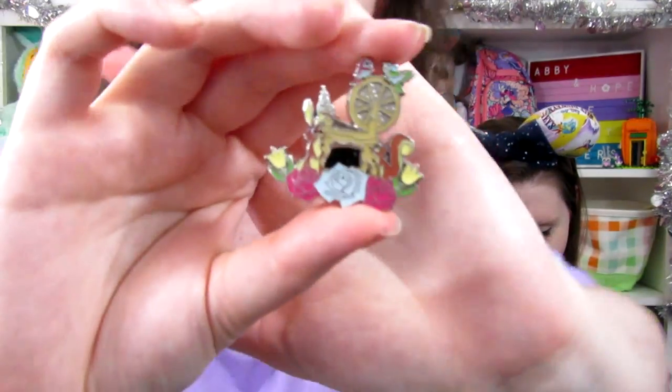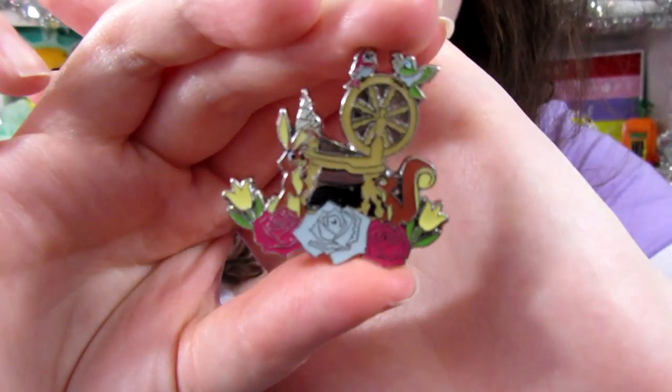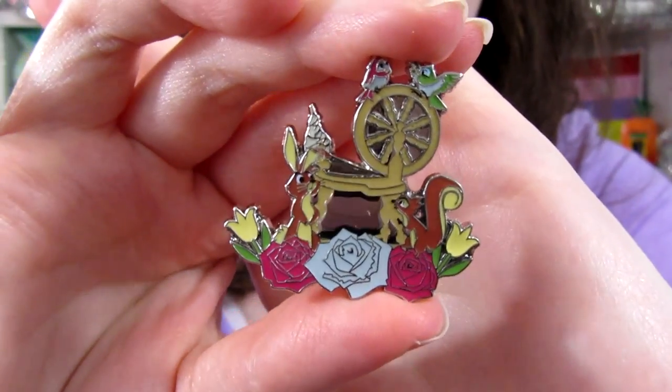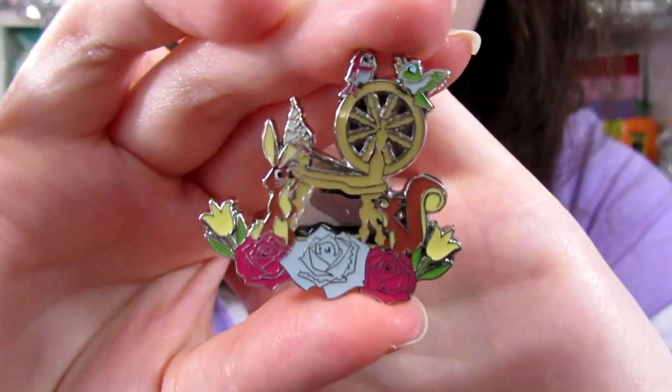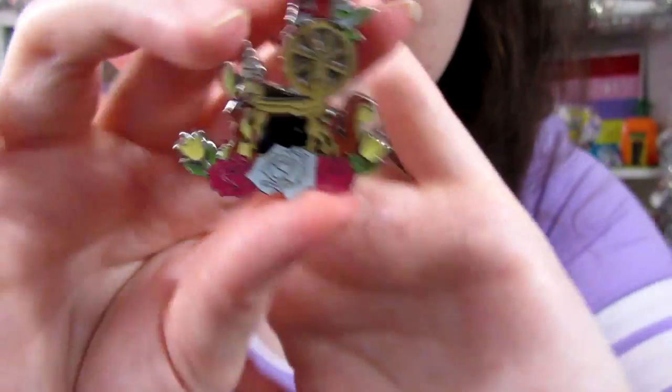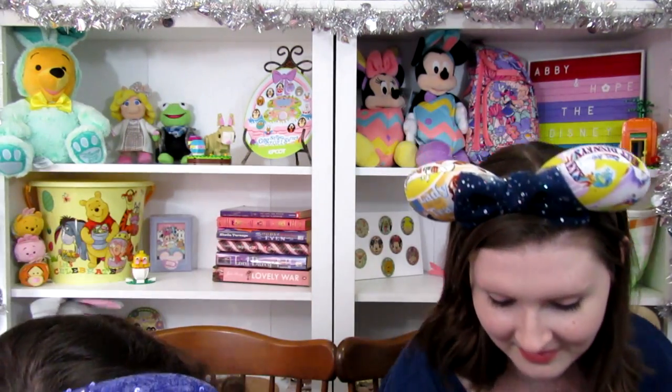We got Sleeping Beauty's spinning wheel with all of her woodland creature friends! Look at them — this is really pretty, I like this one a lot. There are roses down here and birds on top of the spinning wheel. These are really cute. We didn't get any of the ones we specifically wanted, but this is a really unique idea for a set, so that's very cool.